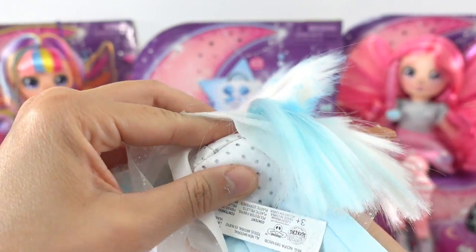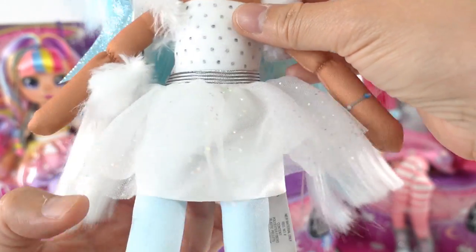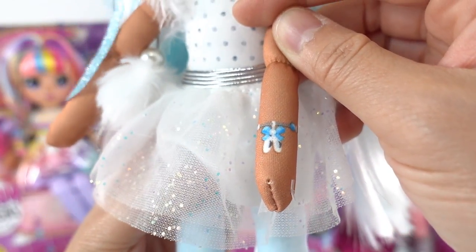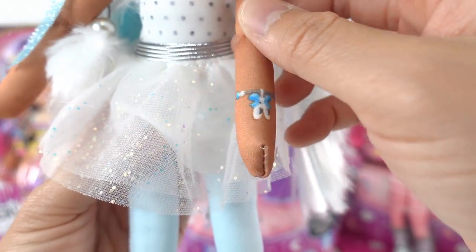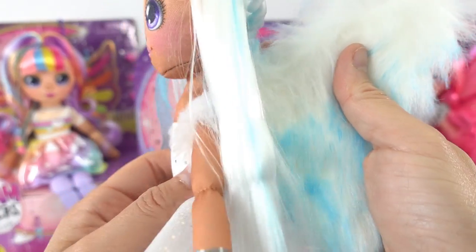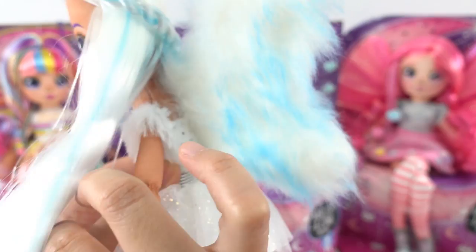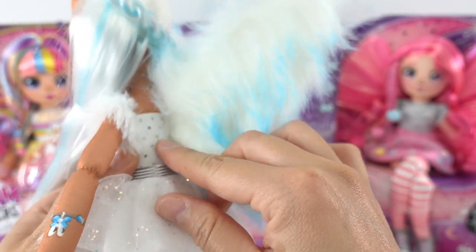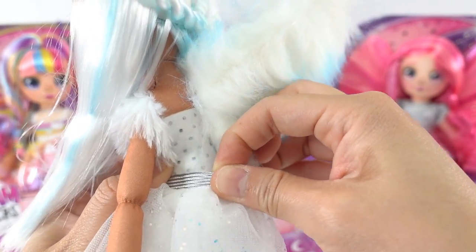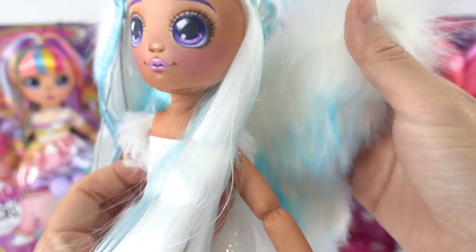Her bottom is weighted with a little sand so she can easily sit on the shelf. She has a little bracelet with a pair of ballet shoes on it — isn't that cute! And here's my favorite part: her wings. The wings are actually sewn on so they don't come off, but the skirt does come off so you can swap it with the other dolls.